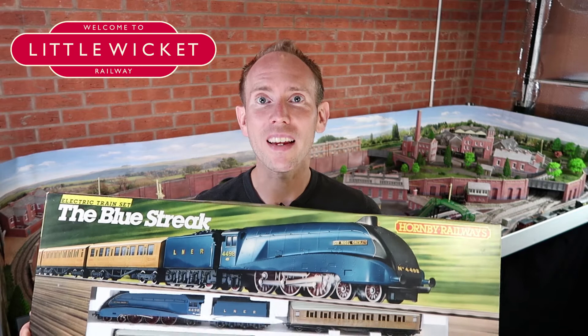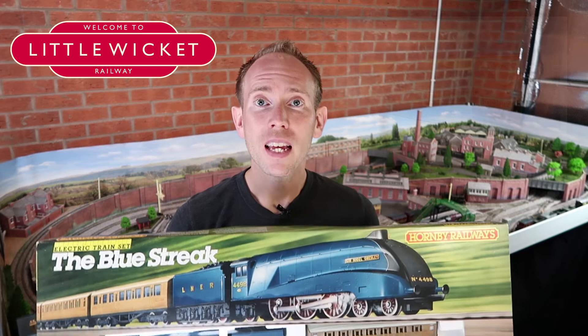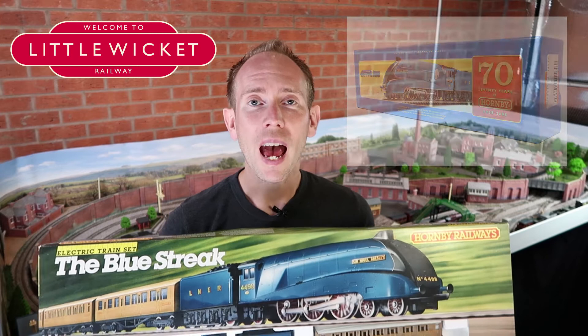Triang had a version in the 1970s, there's this one from the 1980s, there was a limited edition version released in 2008 as part of 70 years of Hornby, and most recently as part of Hornby's centenary celebrations they recreated the original 1930s set and released the LNER Sir Nigel Gresley 00 train set.